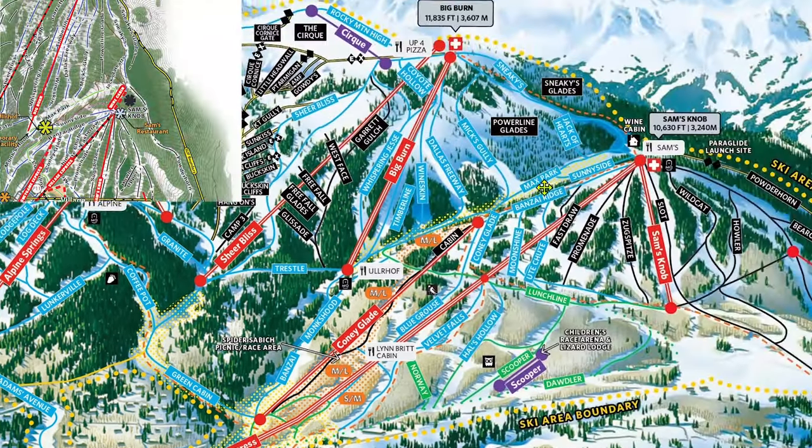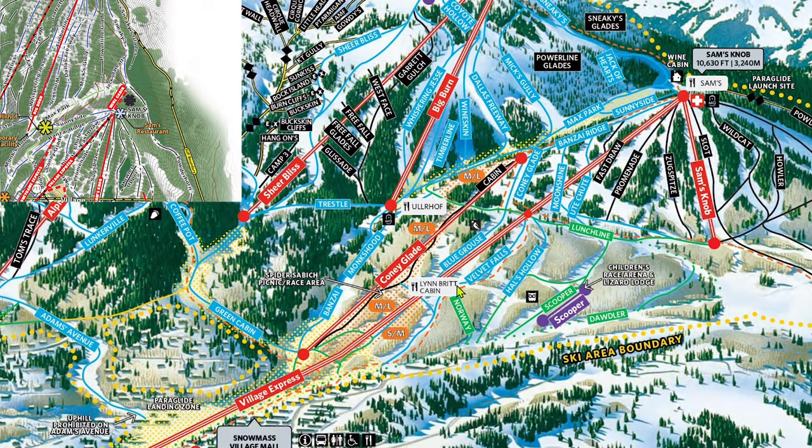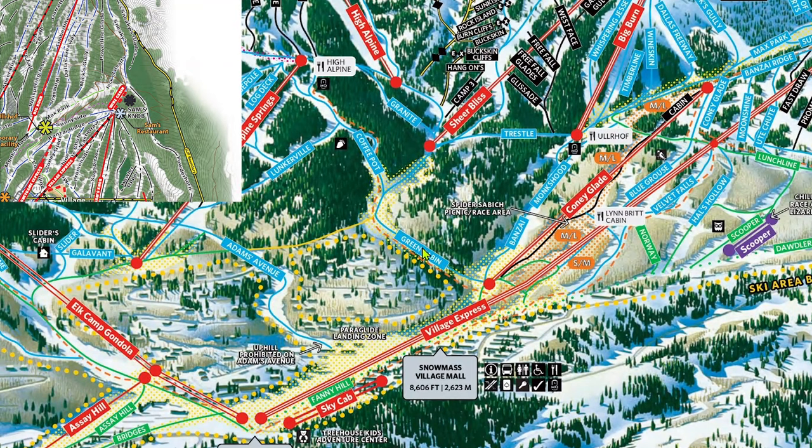At the top of Sam's Knob, there is a small but crucial lift planned. A short platter lift named Wine Cabin would carry guests from the Big Burn terrain to the top of Sam's Knob, allowing for downloading of the gondola. In this case, Snowmass could stay open longer because they wouldn't have to maintain snow on the lower elevation Bonsai and Green Cabin runouts, and would rather stay open until conditions at the higher altitudes couldn't sustain anymore. This small lift would certainly set them up to do that.